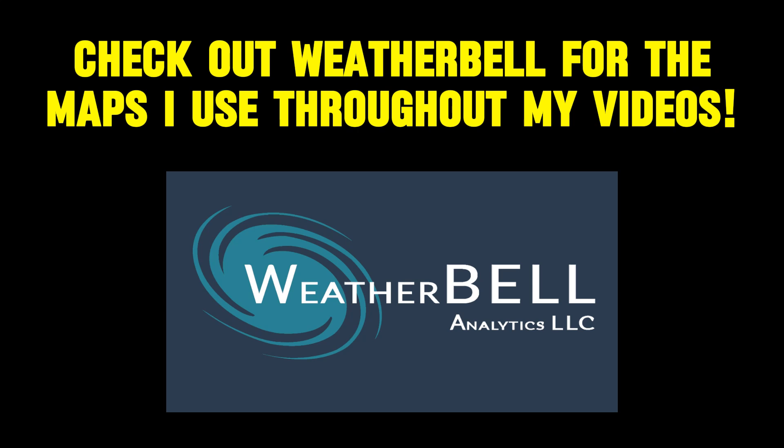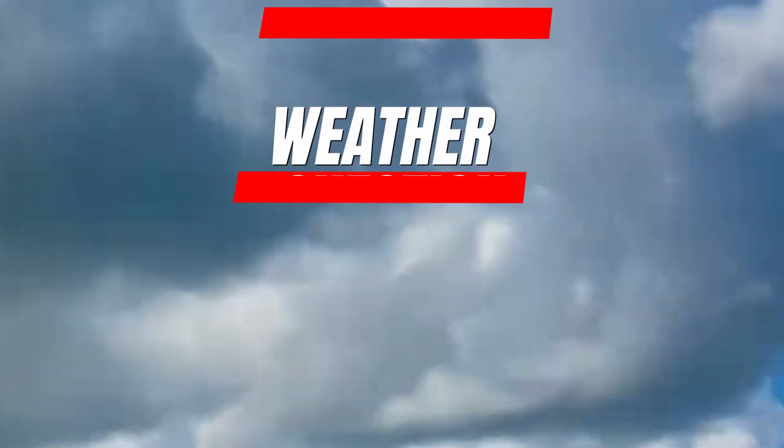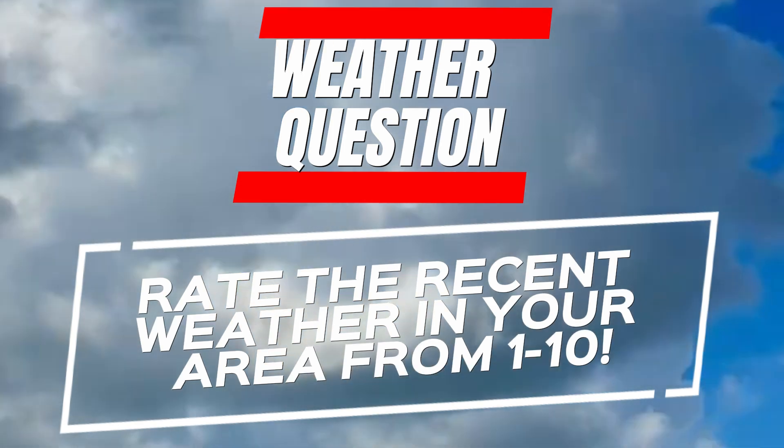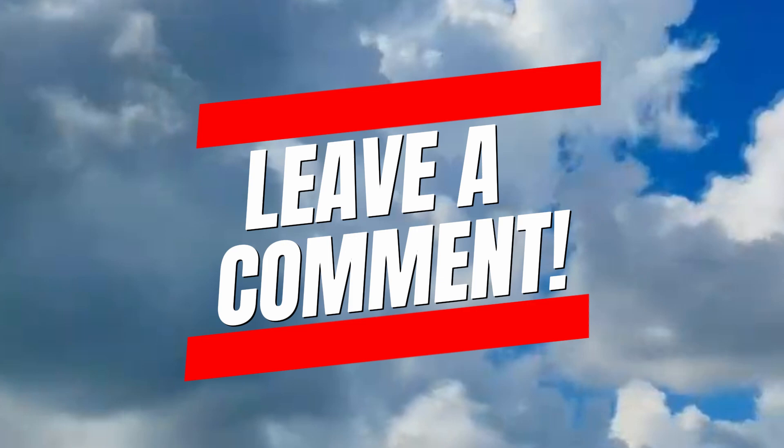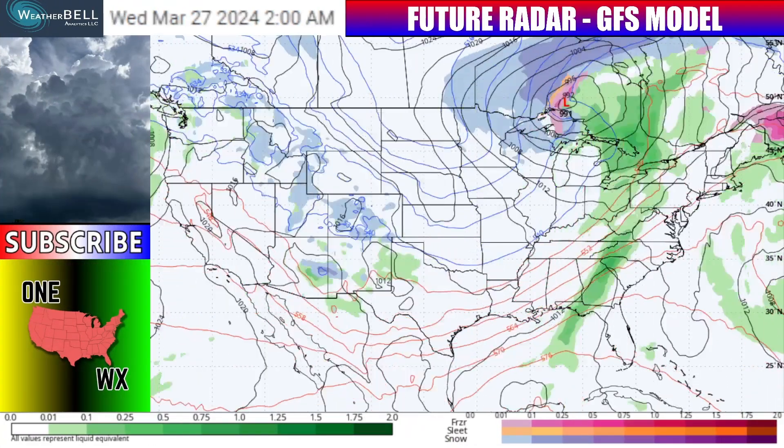Don't forget to check out the WeatherBell trial link down in the description if you enjoy the weather model maps that I present throughout this video. And here's a quick weather question of the day: rate your weather from 1 to 10 in your area and tell me why down in the comments section — certainly an optional thing, but I'd love to hear from you.